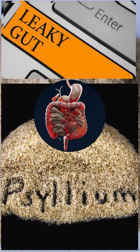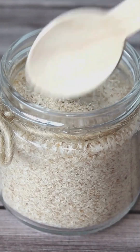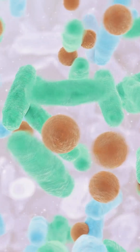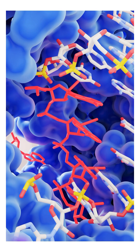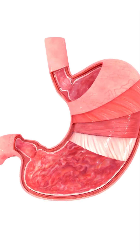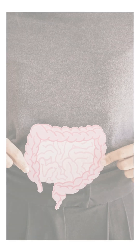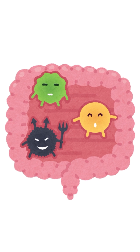How psyllium husk can help with leaky gut syndrome. 1. Short-chain fatty acids. When psyllium husk is fermented by beneficial gut bacteria in the colon, it produces short-chain fatty acids like butyrate. Butyrate is especially known for supporting the integrity of the gut lining. It provides energy to the cells lining the gut and promotes the formation of tight junctions, which are crucial for preventing substances from leaking through the gut wall.